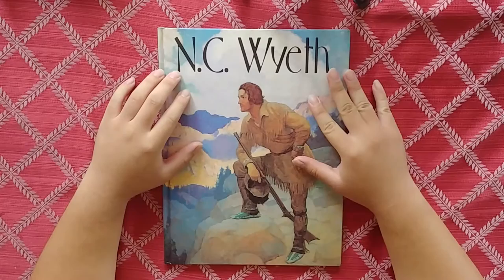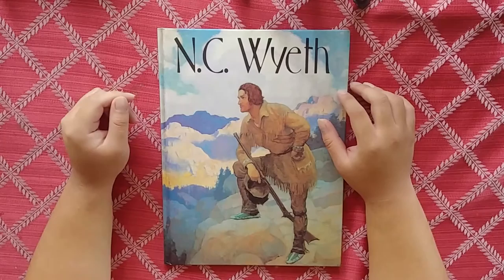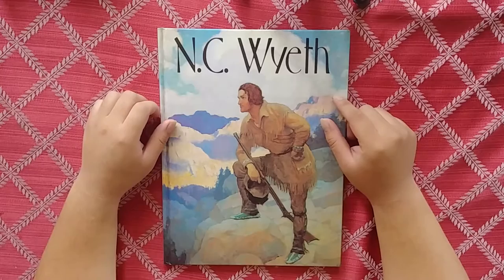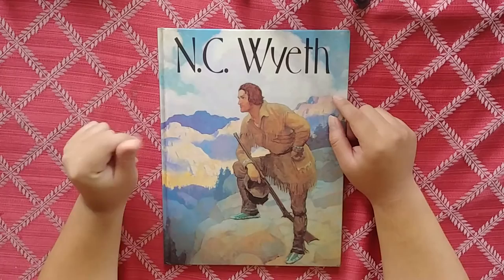Hey, what's up guys, it's Art Book Addiction here. We're here with a new art book review. Today I'm going to be looking at the NC Wyeth art book — 'NC Wyeth' by Kate F. Jennings. If you guys don't know who NC Wyeth is, he's pretty big, so there's a good chance you know his name at the very least. He is one of the great illustrators of the past.